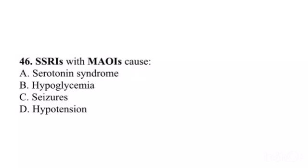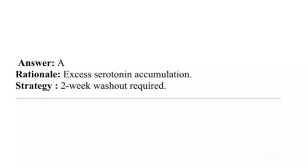Question 46. SSRIs with MAOIs cause: A. Serotonin syndrome. B. Hypoglycemia. C. Seizures. D. Hypotension. Answer: A. Rationale: Excess serotonin accumulation. Strategy: Two-week washout required.